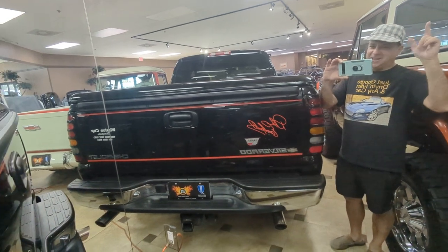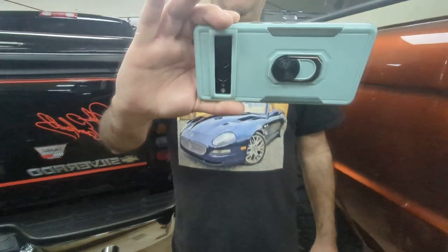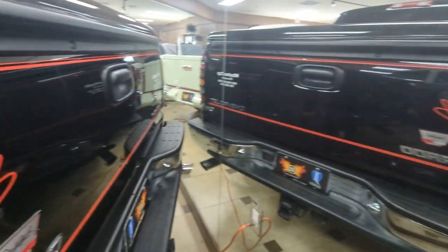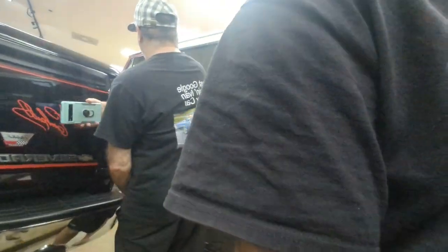Don't forget to smash that like button and subscribe. Search any car and Driving Ivan. There's my Maserati Spider — full buyer's guide on those. Yeah, I'll see if I can show you the back of my shirt too. There's my Austin-Healey Sprite. Hope you could see it.